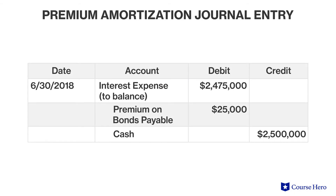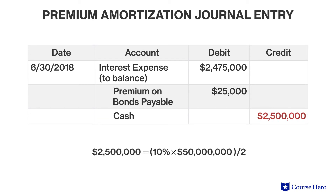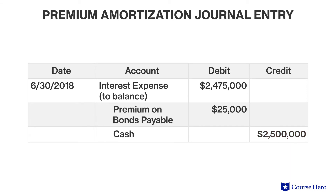Assume that the Town of Blue uses the straight-line method to amortize the premium. Blue would make an entry on June 30th to recognize the bond premium amortization and the semi-annual interest payment. Note that the bondholders will receive $2,500,000 in cash, which is the stated rate of the bond, 10%, times the face value of the bond, $50 million, divided by two, since interest is paid semi-annually. However, the interest expense is $25,000 lower because of the effects of the premium amortization.